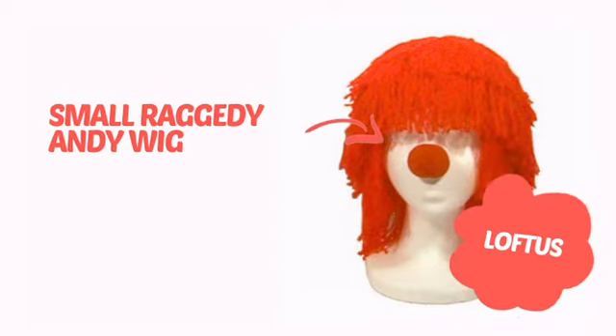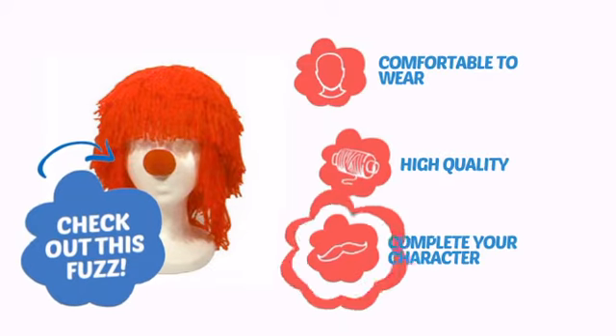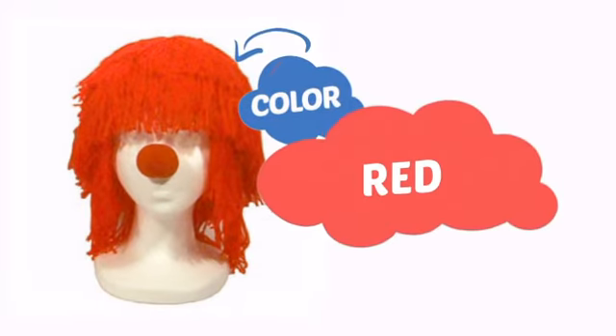It's time to get your head straight with this awesome wig from Loftus. Check out this fuzz. Comfortable to wear, made with quality materials, and perfect to complete your character. With an intense, vibrant color, it's a perfect way to perk up any outfit.